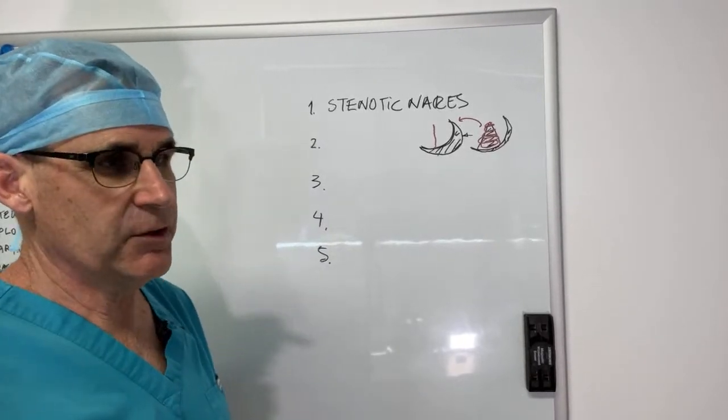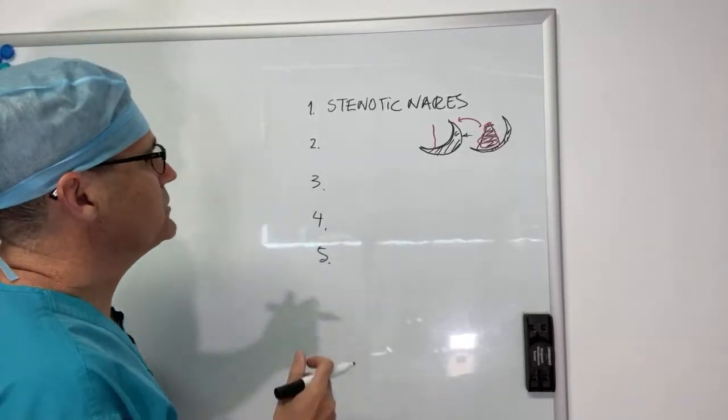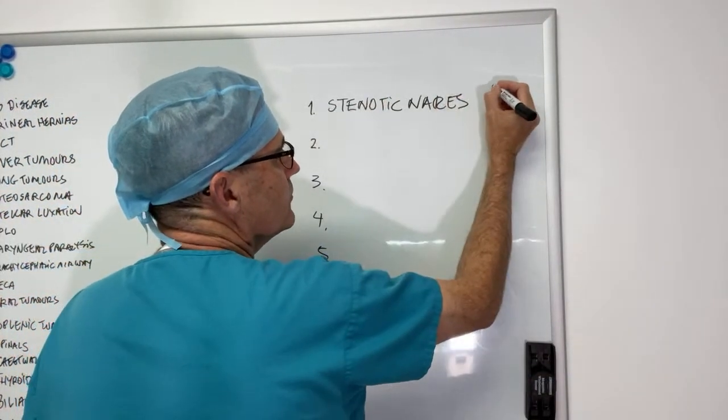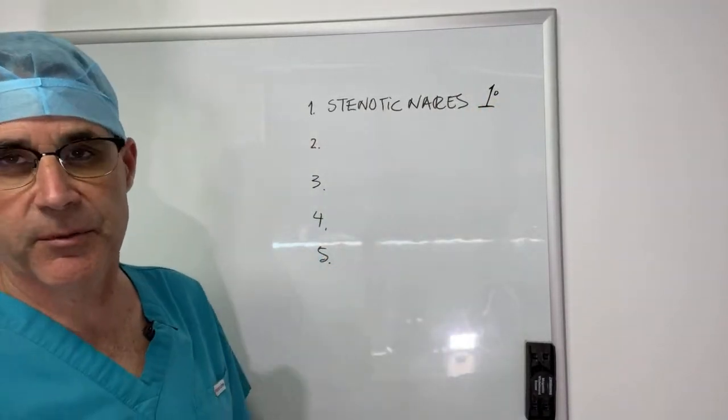Stenotic nares repair is fairly straightforward, the risks are low, and it's a good idea to repair in most patients. This is considered a primary problem — and by saying primary, you'll understand that some of these other issues are secondary.